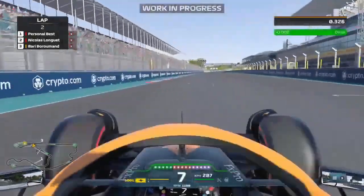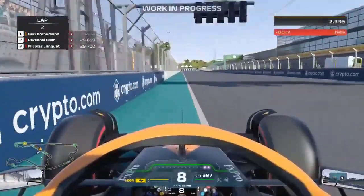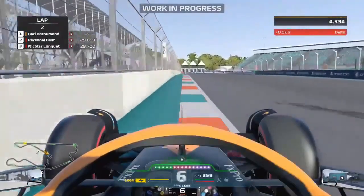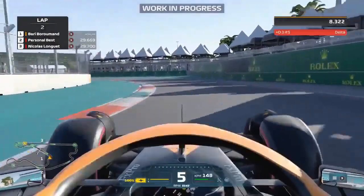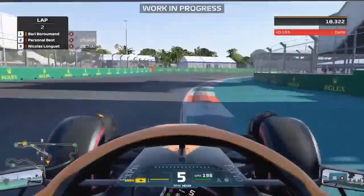Yo! JD here, Tillinus. And as you can see, this is not F1 2021. This is F1 22.